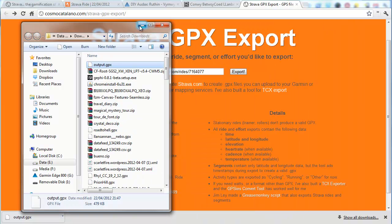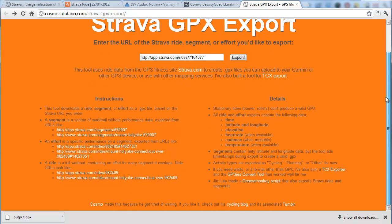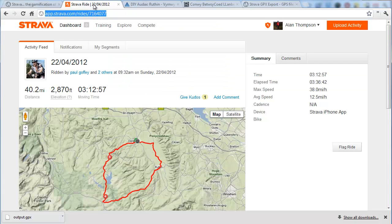So how cool is that? Sincere thanks to this genius who developed this site. But come on Strava — you need to build this into the core functionality of your own product, surely.